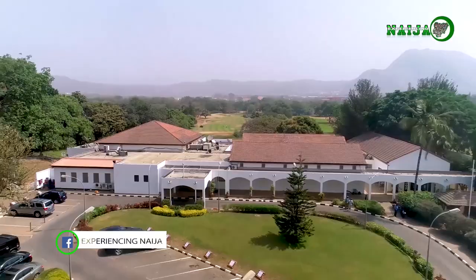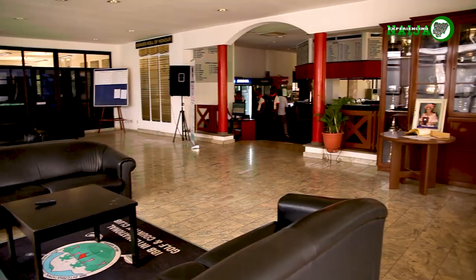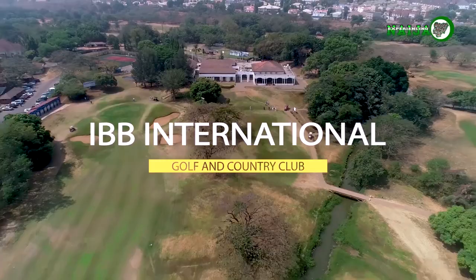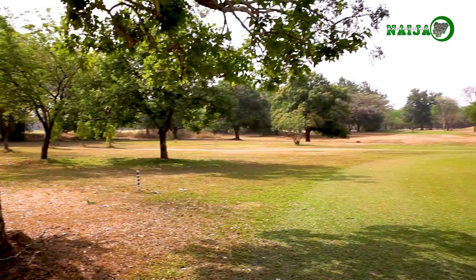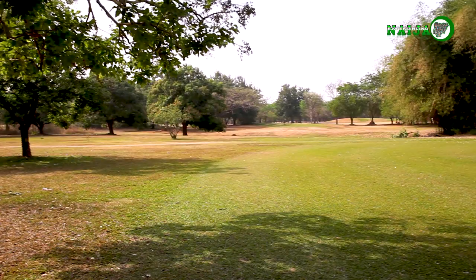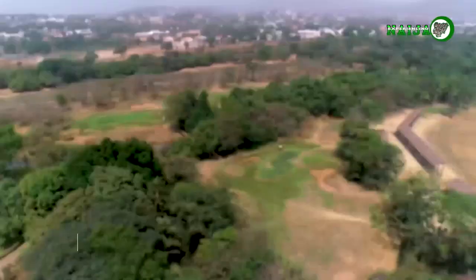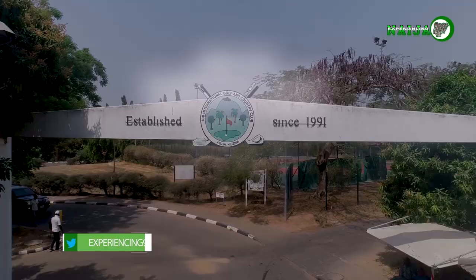World-class, prestigious, exquisite — this is how you describe the IBB International Golf and Country Club. Reputed to be one of the most beautiful parklands in Sub-Saharan Africa, the club is seated on a vast land of 101 hectares and is situated off Aso Drive, Maitama, Abuja. Named after the former military president of Nigeria, Ibrahim Badamasi Babangida, it was built in 1991.